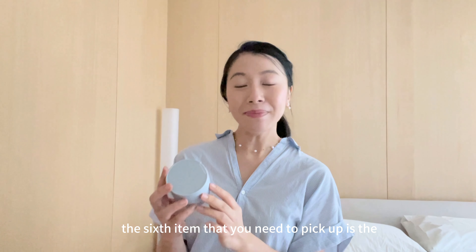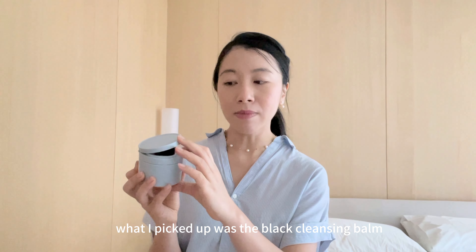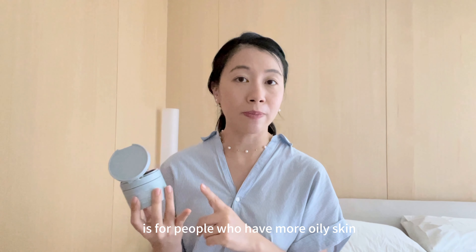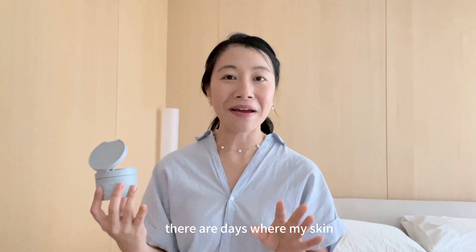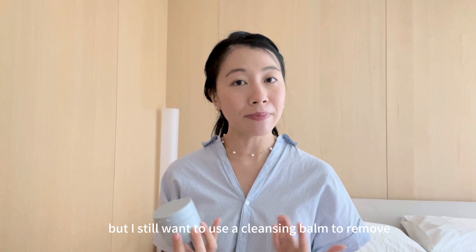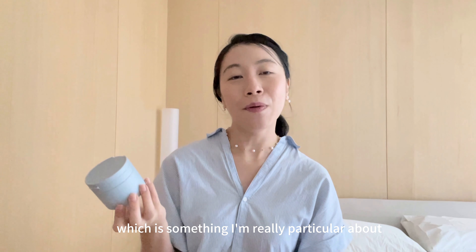The sixth item that you need to pick up is the Lululun Cleansing Balm. Lululun has been really popular in recent years, known for their sheet masks and toner pads. I picked up the Black Cleansing Balm — it comes in two versions: the white version for dry skin and the black version for people with more oily skin. I decided to pick the black version because even though I have dry skin, there are days where my skin goes into a combination mode. It's really important to double cleanse — it's usually the first step even on days when I'm not wearing makeup, but I still want to use a cleansing balm to remove some buildup on my face. These products are made in Japan, which is something I'm really particular about.